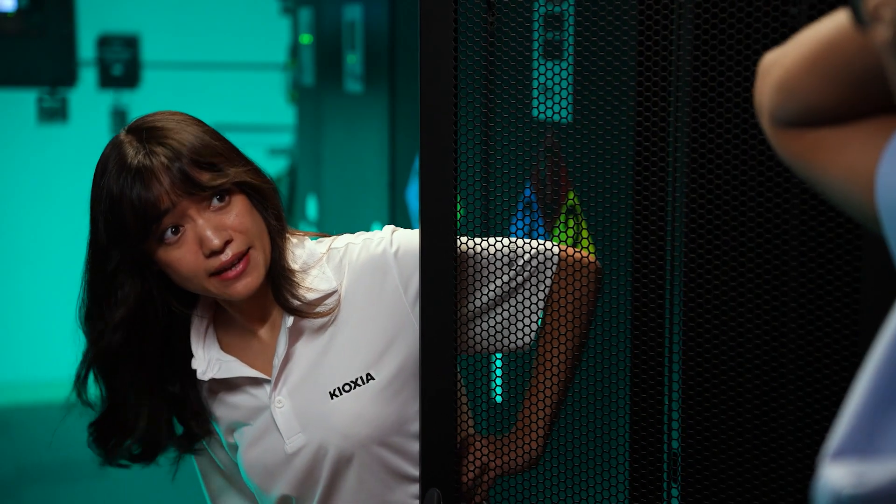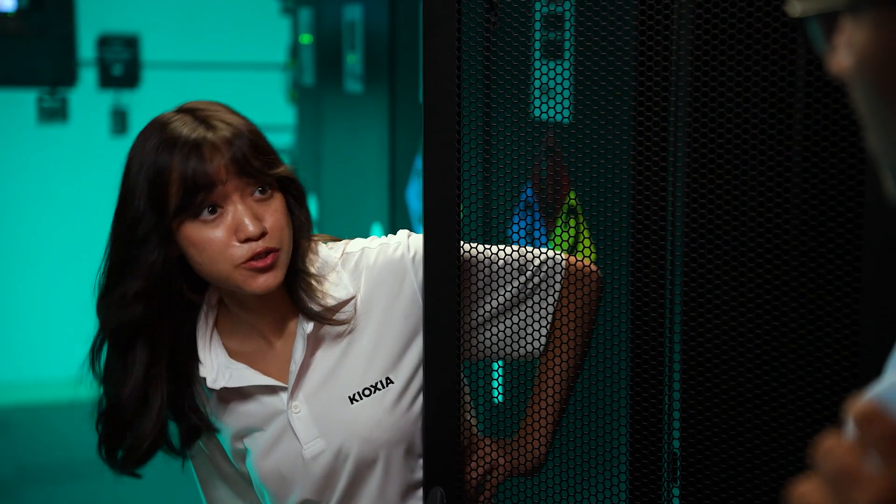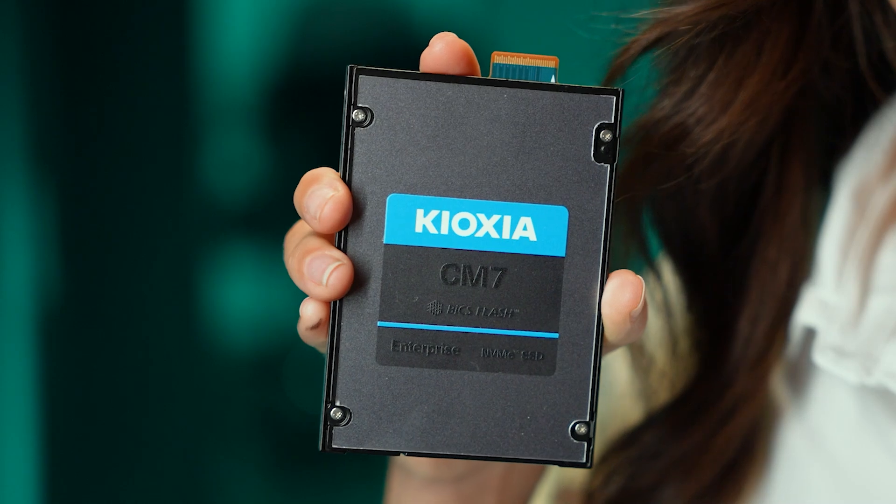Hey, rough start today? Looks like you need high performance storage for your data center. Make it with Kioxia.